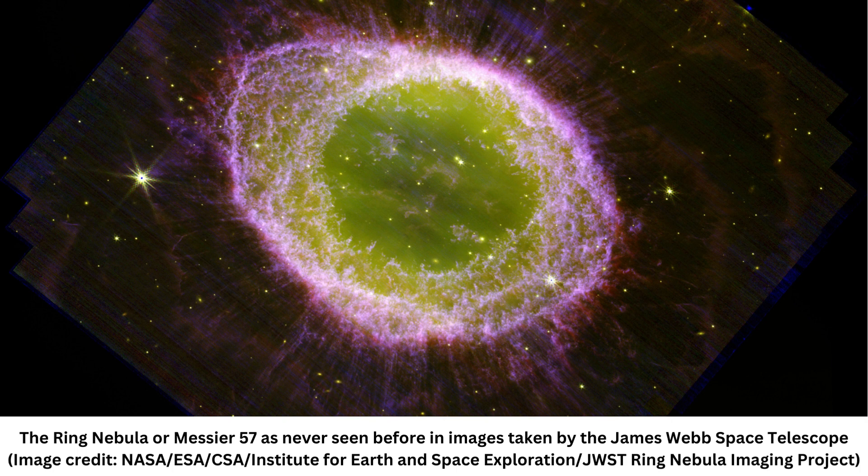The ring nebula is the glowing remains of a long-dead star, a class of astronomical object called a planetary nebula, which somewhat confusingly has nothing to do with planets. At its heart is a white speck that represents a white dwarf star — what remains of that extinct stellar body's core.